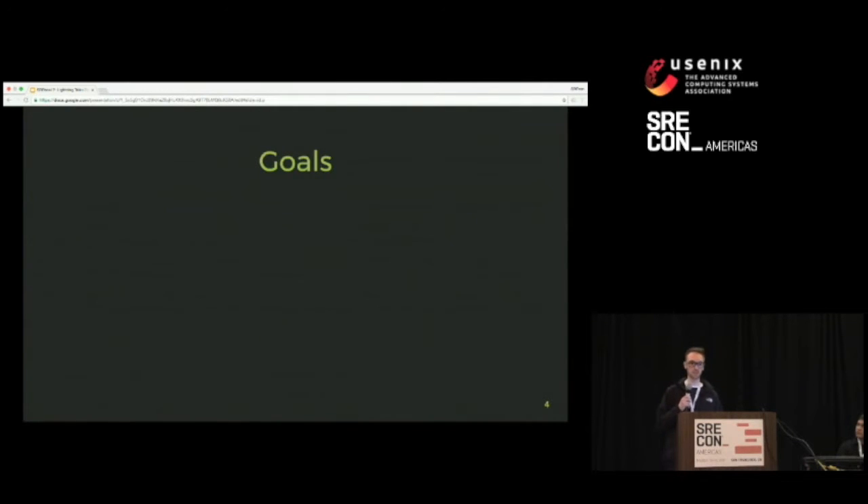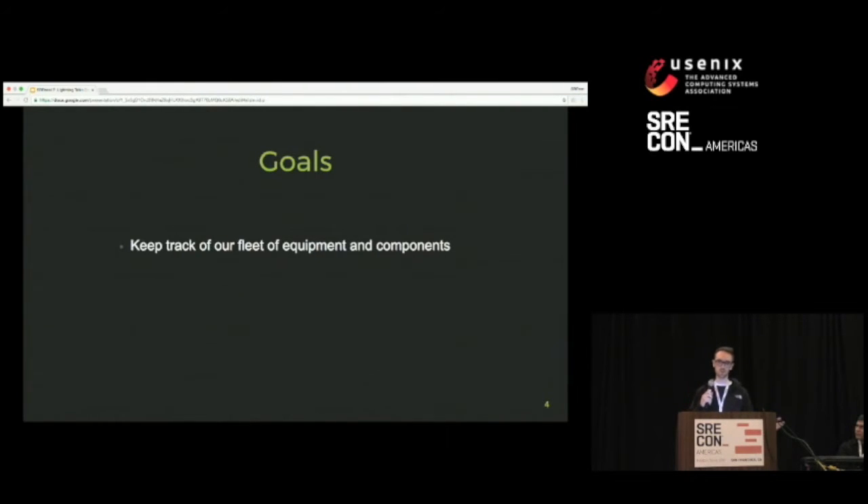We set out with a few goals in mind. The first goal was to keep track of all of our equipment — mostly servers, but across multiple data centers. So we track data centers, rooms, cages, racks, and chassis. We also track all the network equipment — switches and routers — and then everything inside a server that could be reused: disks, NICs, memory, and all those components.